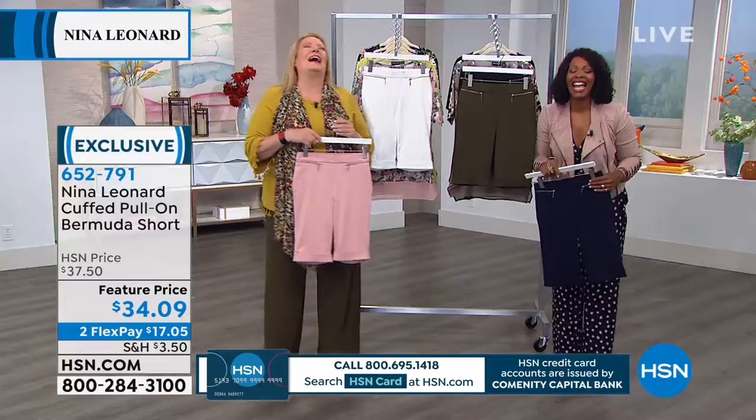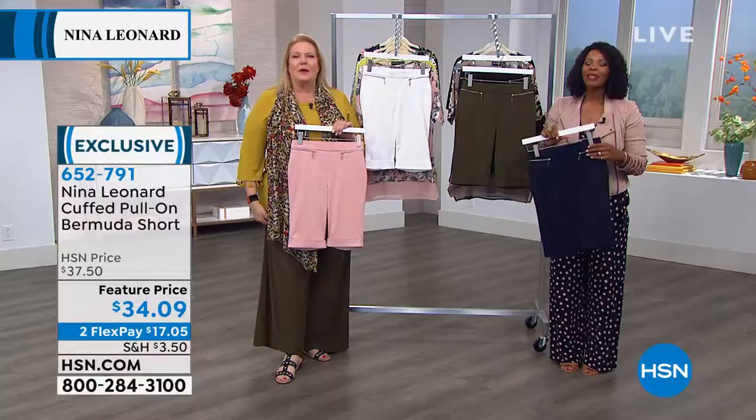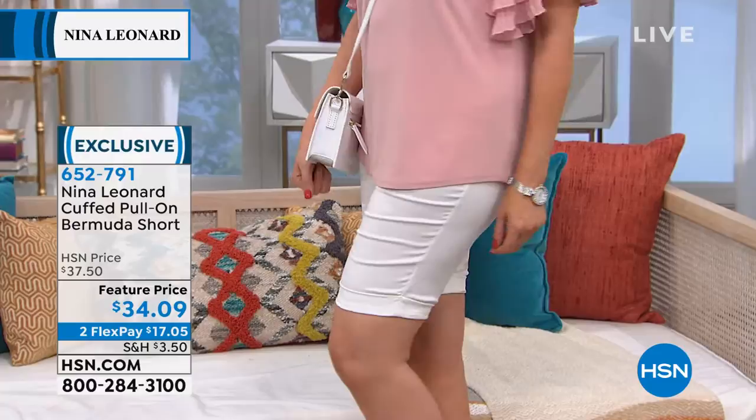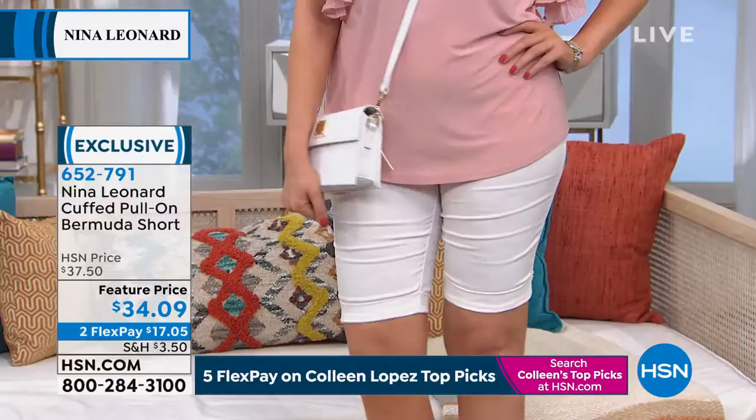Patricia jokes that HSN is going to make her go get another job. But you'll look good going to work — going everywhere! Patricia, when you walk in the room, they're gonna fall on the floor. She says she loves seeing the designer in her own designs, and the designer thanks her warmly.